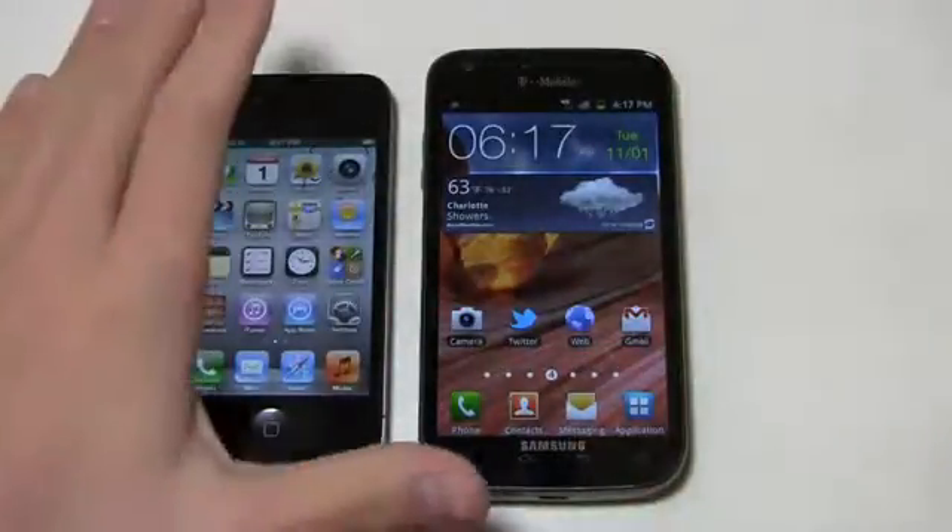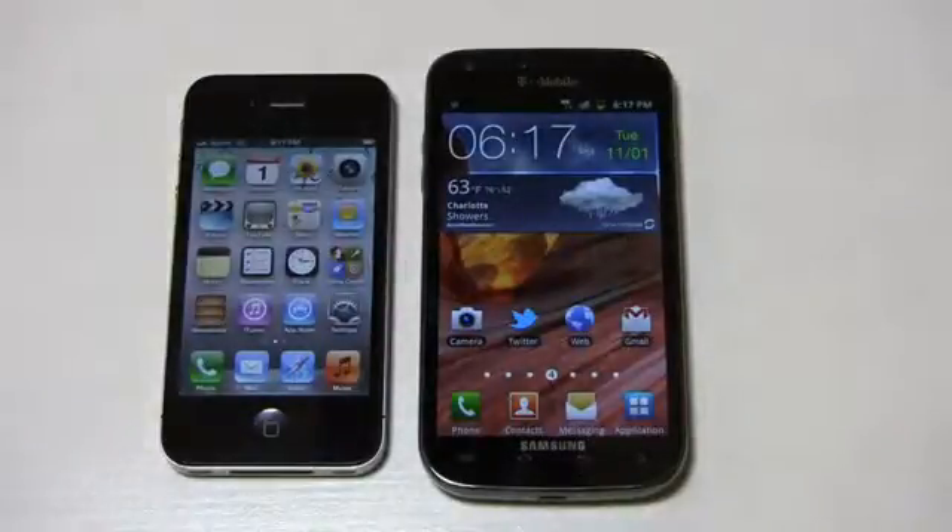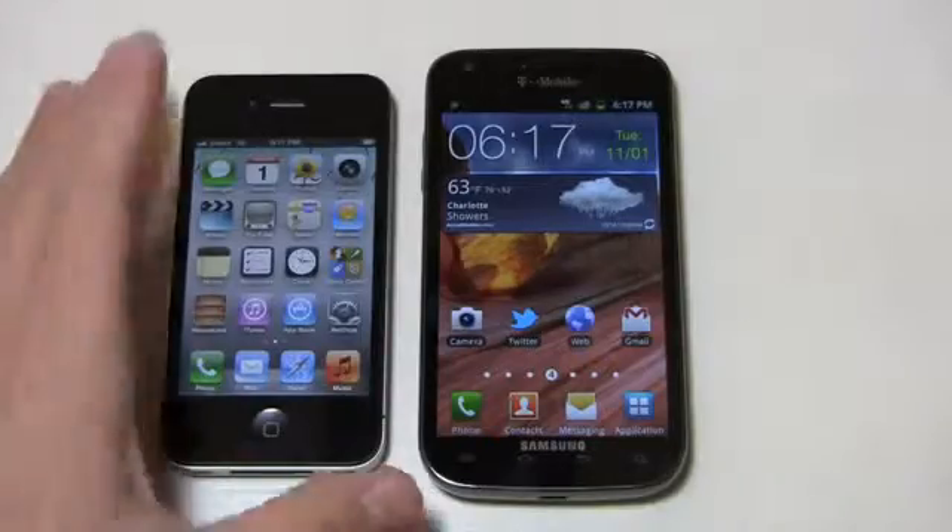Let's take a look at these. Apple iPhone 4S over here, Samsung Galaxy S2 over here on T-Mobile — two high-end devices on their respective platforms. You've got the iOS device over here.